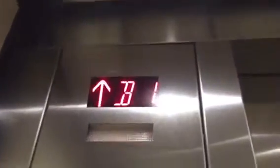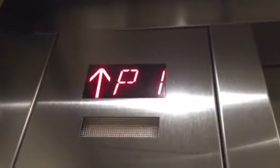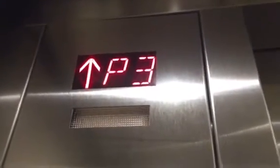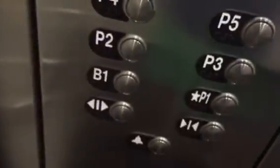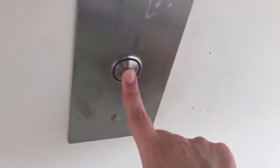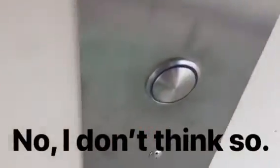It's going up. B1. Let's see if there's a sound at B1. I don't know if these are MRL because these were originally Dover.